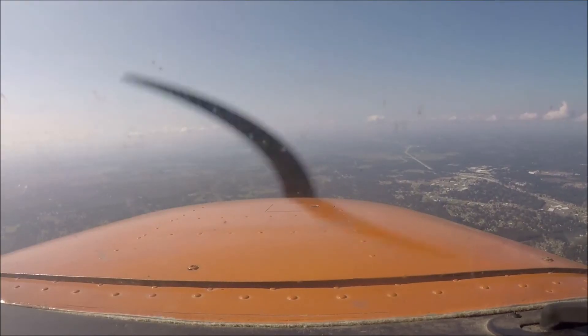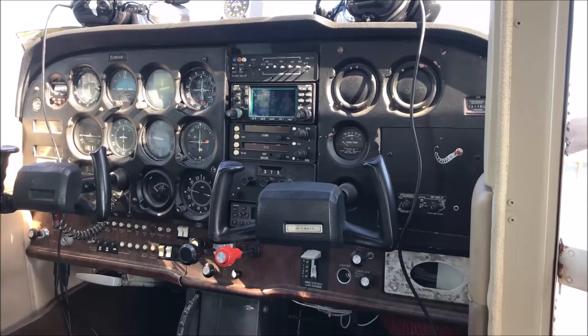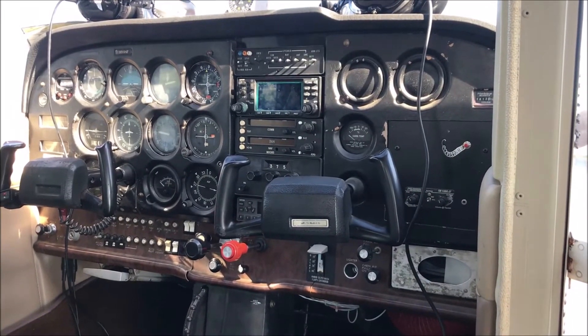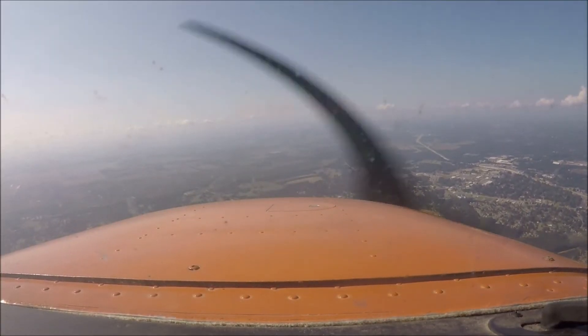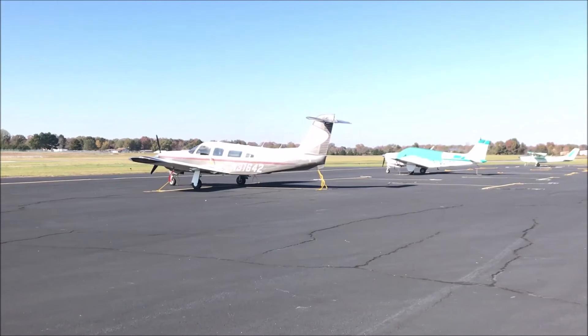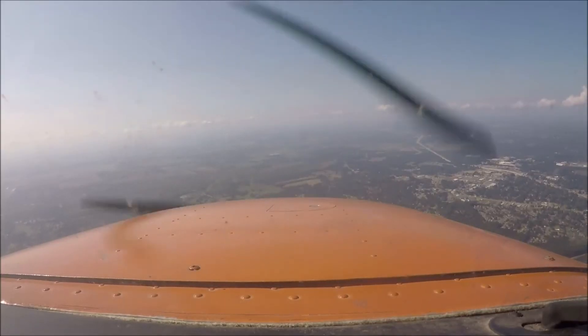Adams tower, good morning, Scott. 5194 Foxtrot is on a 12-mile left base, runway 18. 5194 Foxtrot, enter runway 18, cleared to land. Clear to land, runway 18, 924 Foxtrot.